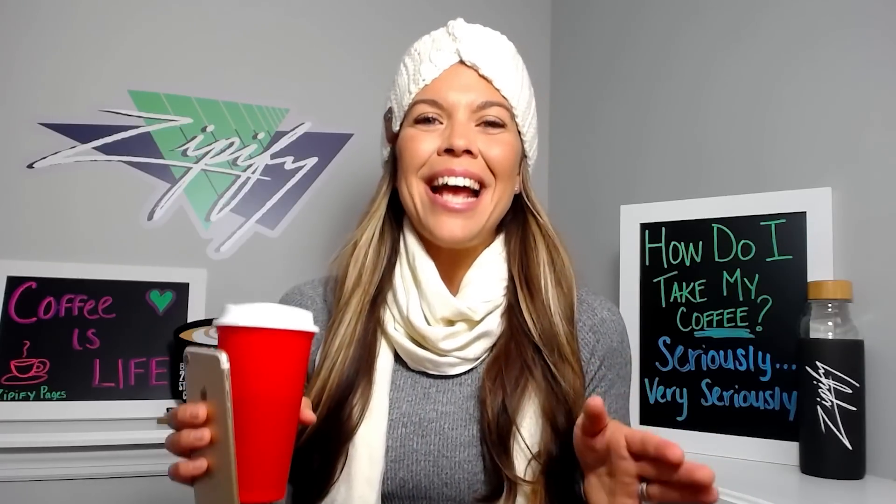Ever since my local coffee shop added the new Zipify Pages lifestyle homepage to their site, it's been so much easier to choose my favorite beans and bundles to bring home. This template makes you feel like you're standing right inside the shop, taking in the sights, the sounds, and the lifestyle.